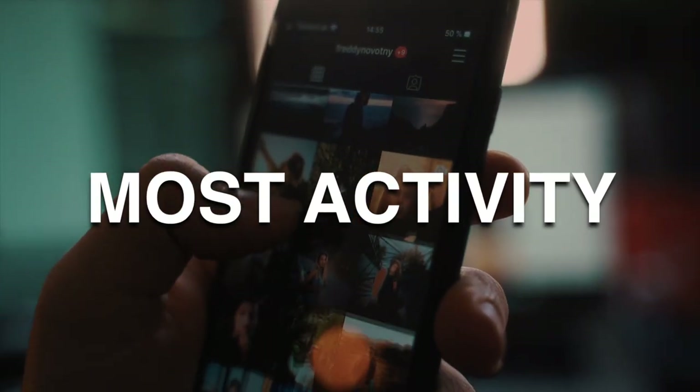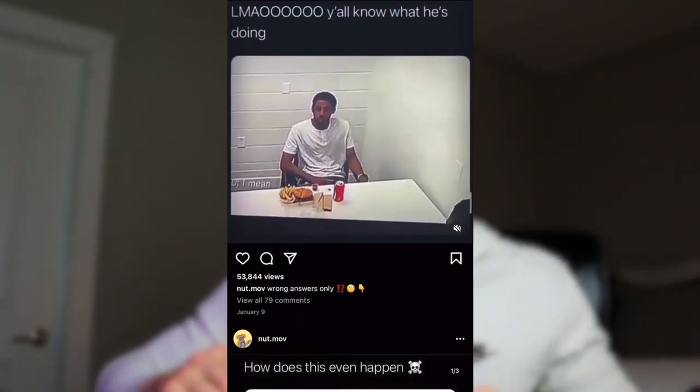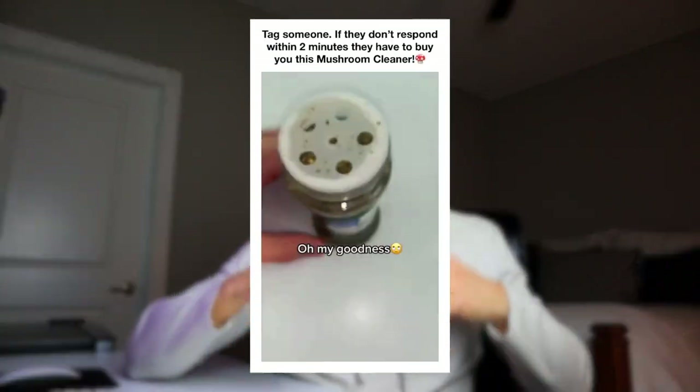I sent the money and scheduled our promotion for tonight, which is their best engagement time. The next account to reply had 316,000 followers, with very similar engagement averaging 50 to 70,000 views and 5 to 6,000 likes per post. Their demographics also checked out, so I went ahead and paid them $35 for a 24-hour feed post, also scheduled for tonight. After everything was arranged, I sent them all my content including my advertisement.